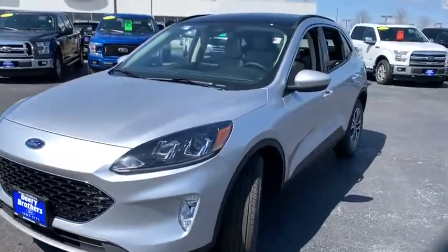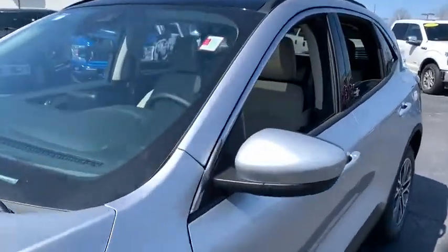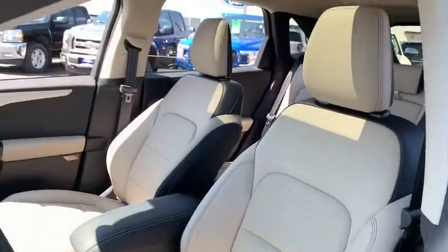Power liftgate, traction control, dual airbags, leather-wrapped steering wheel, alloy wheels, power steering, four-wheel disc brakes.